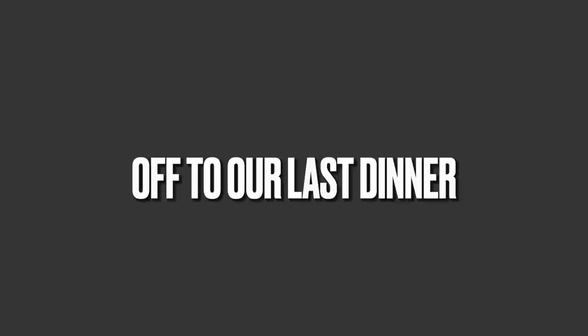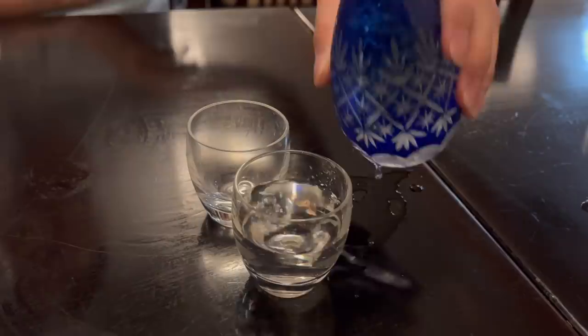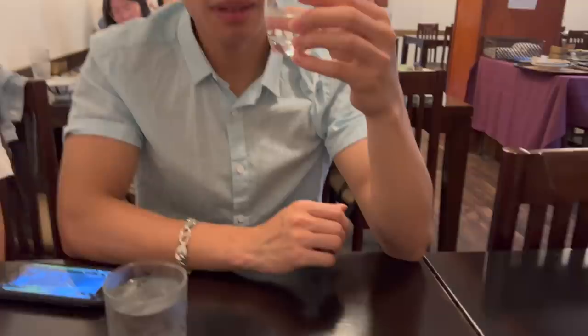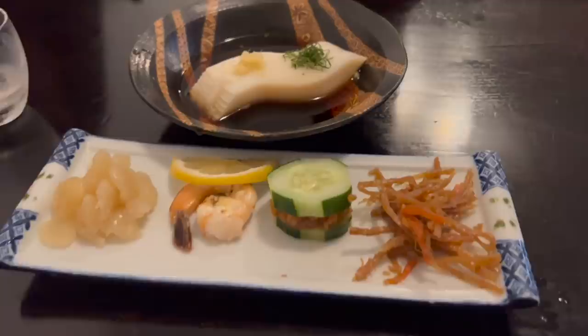So we're going to try some of the Japanese sake. You pour it. Let's try it. Cheers. Just a little bit. It's okay - it's quite mild. It's mild.